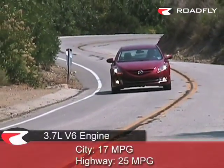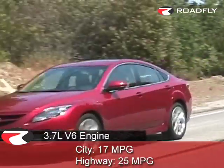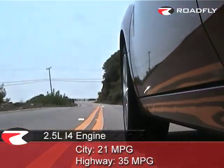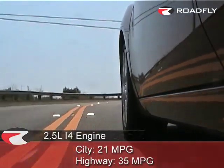The gas mileage figures on the Grand Touring six-speed automatic transmission come in at 17 city and 25 highway. But if you opt for the inline four, you're going to get 21 city and 35 highway, which is a pretty impressive group of numbers.